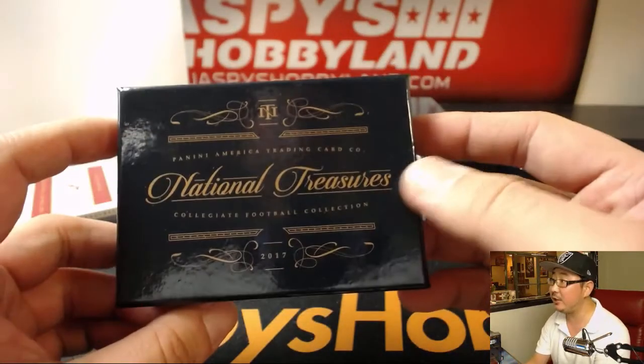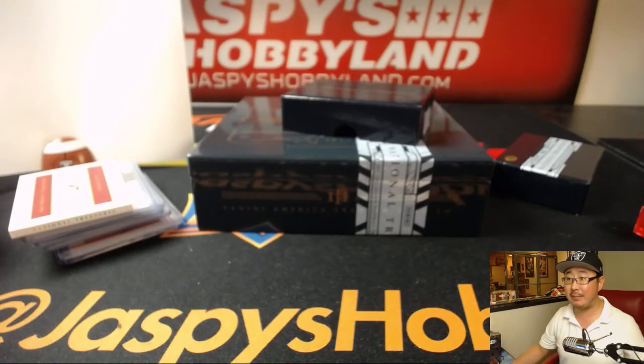And there you have it, folks. NT Collegiate Football, number 15 in the books. I'm being told the next one has sold out already. So there you go — jaspeshobbyland.com. We'll see you for the next one. Bye-bye.